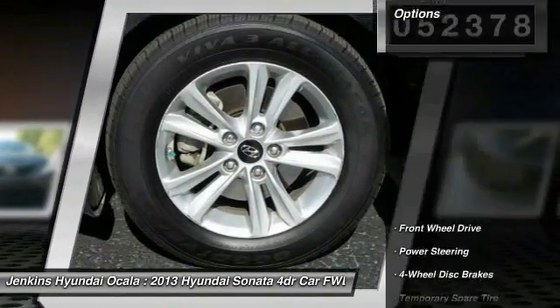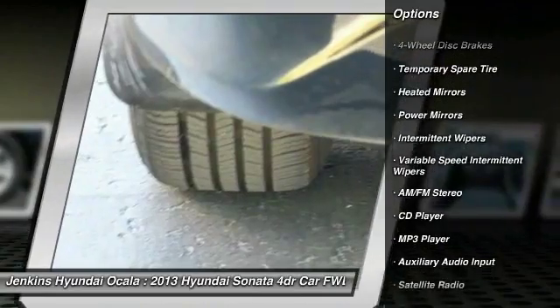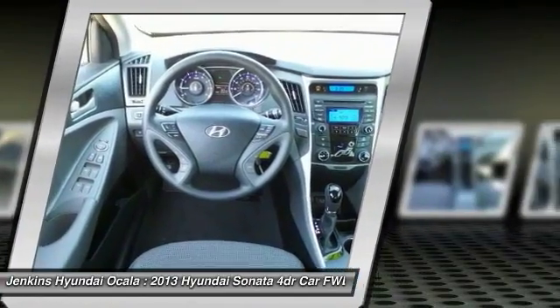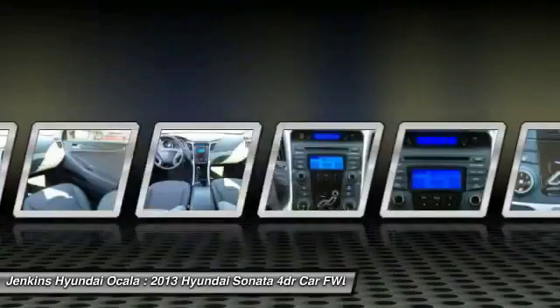Here are some of this vehicle's great options: stability control, traction control, keyless entry, anti-lock braking system, steering wheel audio controls, Bluetooth, power steering, driver airbag, adjustable steering wheel, and cruise control. If you like it online, you'll love it in your driveway — take it for a spin today.